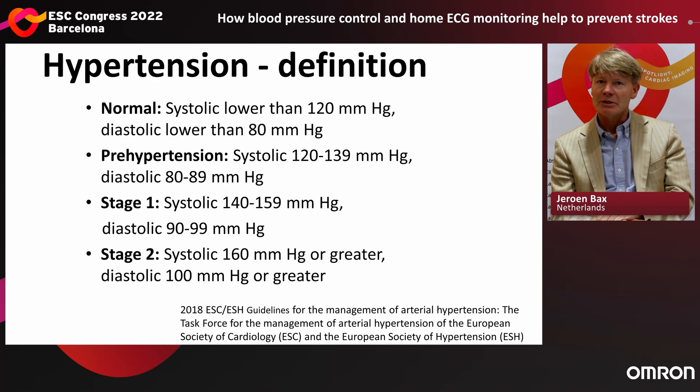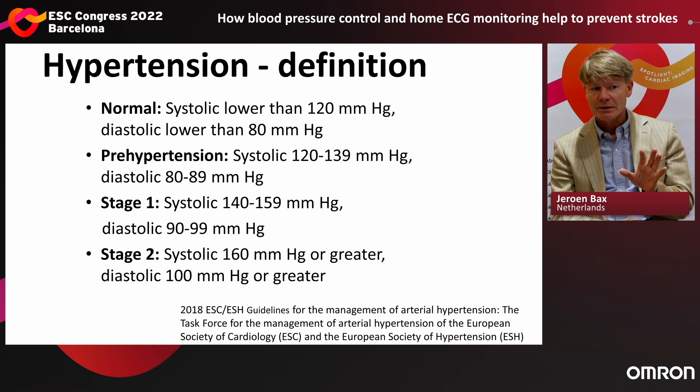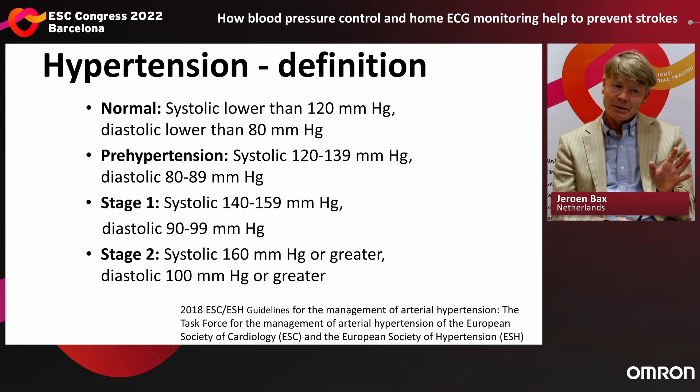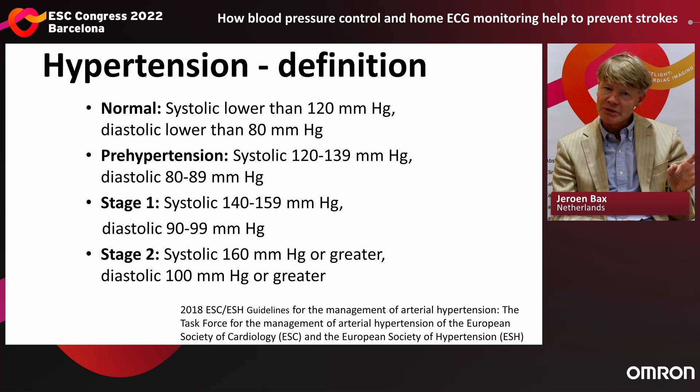Hypertension is something that is much more frequent than we would ever think. A normal blood pressure has a systolic lower than 120 mmHg and diastolic lower than 80 mmHg. Pre-hypertension is defined as systolic 120 to almost 140 and diastolic between 80 and 89. Stage 1 hypertension: systolic 140 to 160, diastolic 90 to 100. Stage 2: systolic 160 mmHg or more, diastolic 100 mmHg or more.